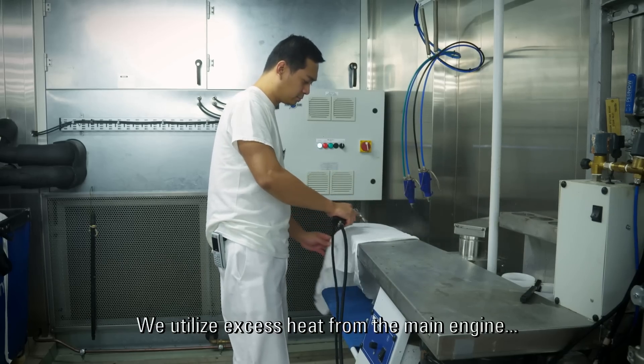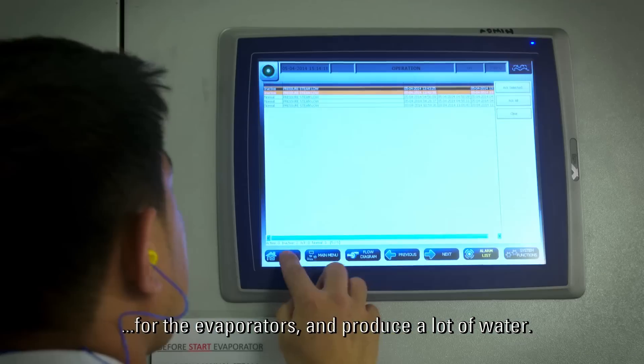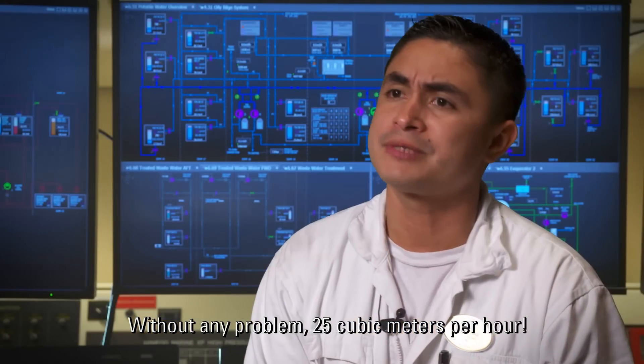We are utilizing extra heat from the main engine for the evaporators and producing a lot of water — without any problem, 25 cubic meters per hour.